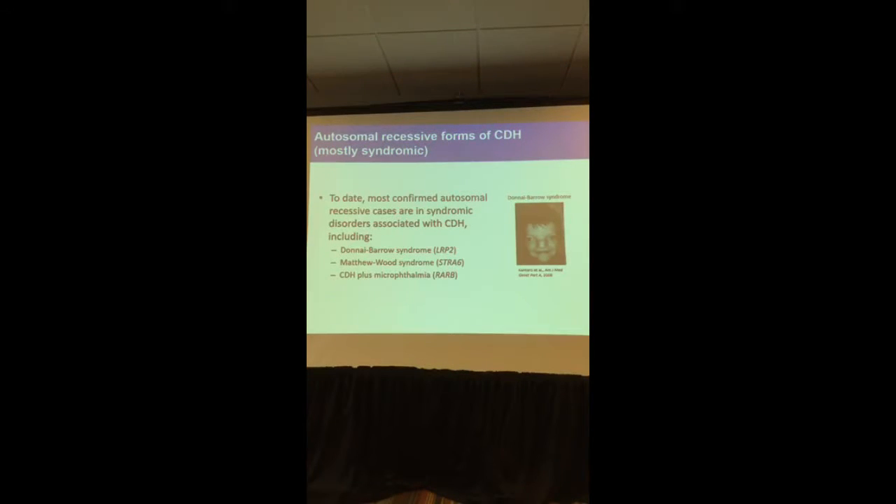Another type of inheritance is autosomal recessive, which means that both parents carry a variant in their DNA, and when both variants come together in the child, the disorder develops. Most of these autosomal recessive forms are actually syndromic and complex. Examples of these conditions include Donai-Barros syndrome, Matthew Wood syndrome, and CDH plus microphthalmia — and these are the genes associated with them.